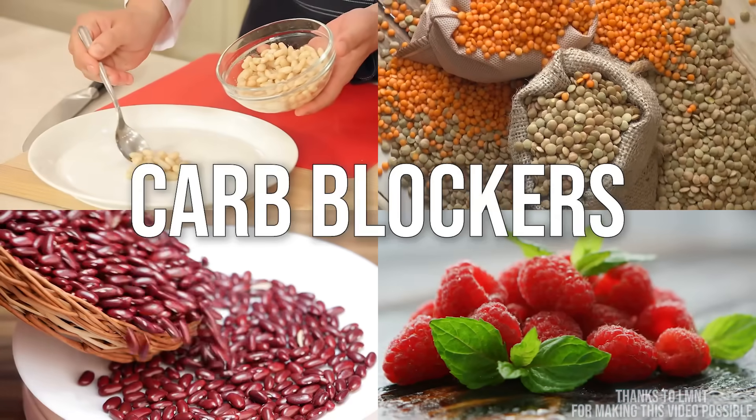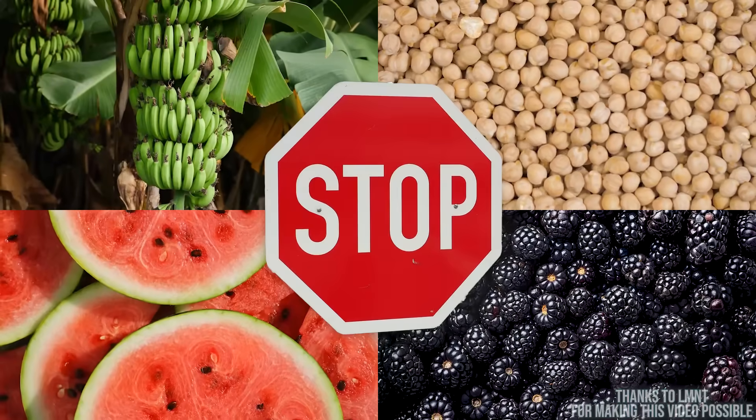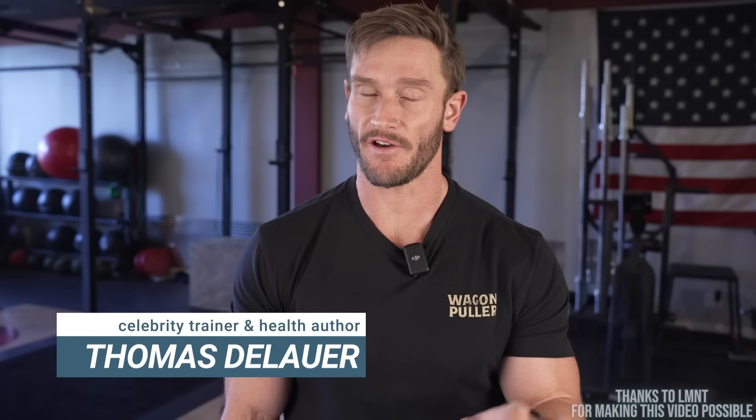These foods are legitimate carbohydrate blockers. It sounds bold to say that something is going to block carbohydrate absorption, but up until recently, we really thought that all these carbohydrate blocker foods would do was slow down the absorption of carbohydrates.